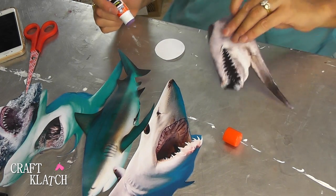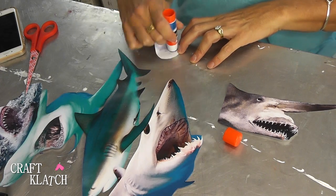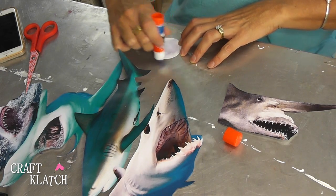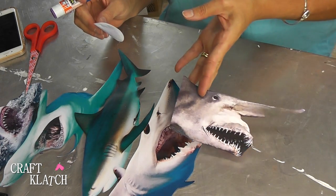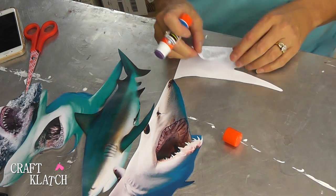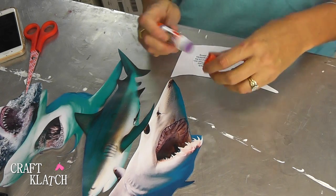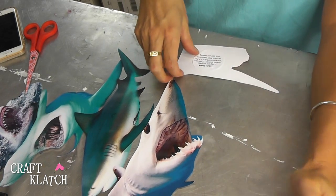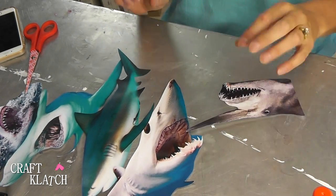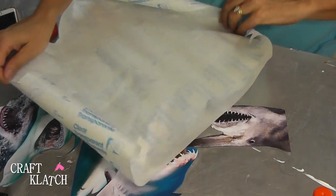Here is the goblin shark, which is the creepiest of all sharks in my opinion. But you'll never see them because they live way down deep in the depths. They are actually pinkish in color — it doesn't look like it in this picture — and that's because their skin is translucent, and it's the blood in their capillaries that you're seeing through their skin. That gives them a pinkish hue.